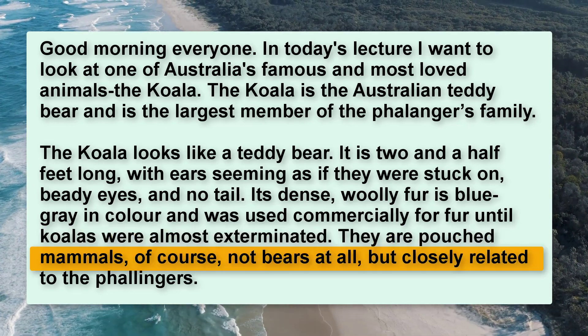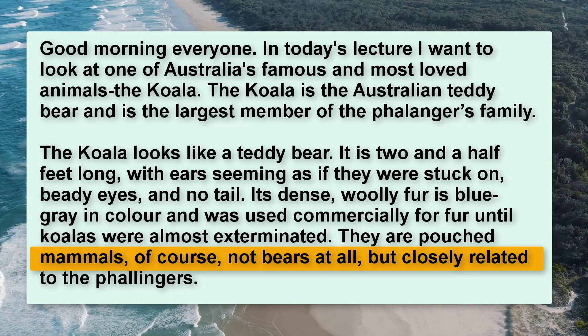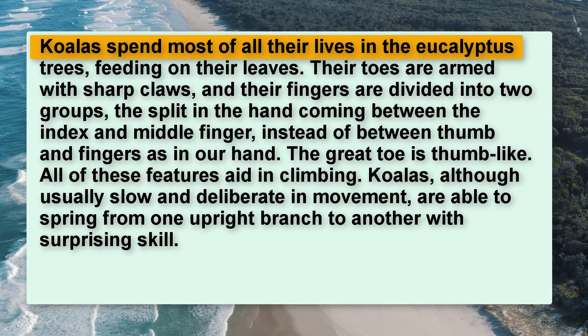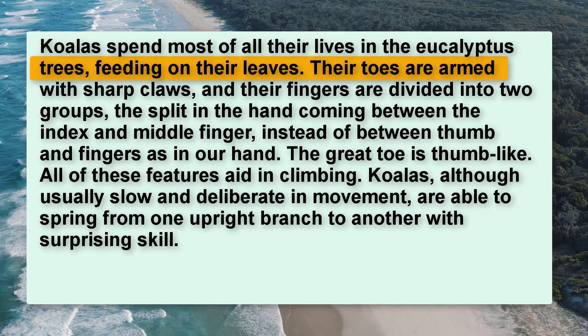They are pouched mammals, of course not bears at all, but closely related to the Phalangers. Koalas spend most of all their lives in the eucalyptus trees, feeding on their leaves.